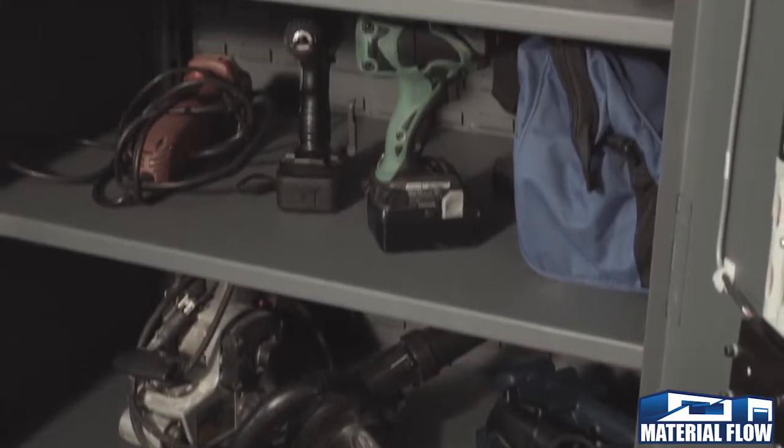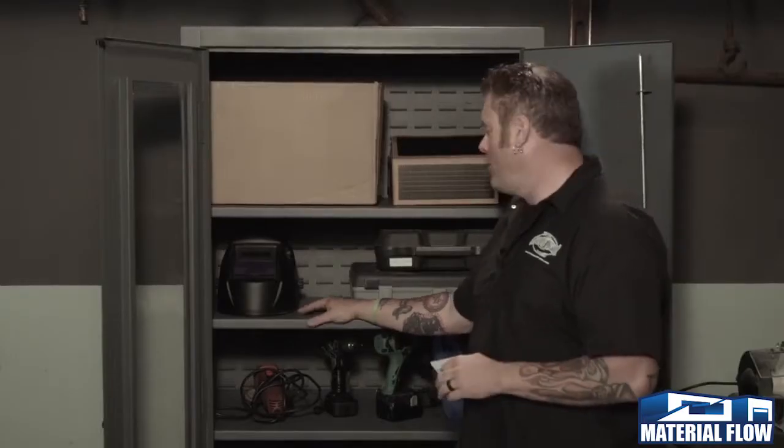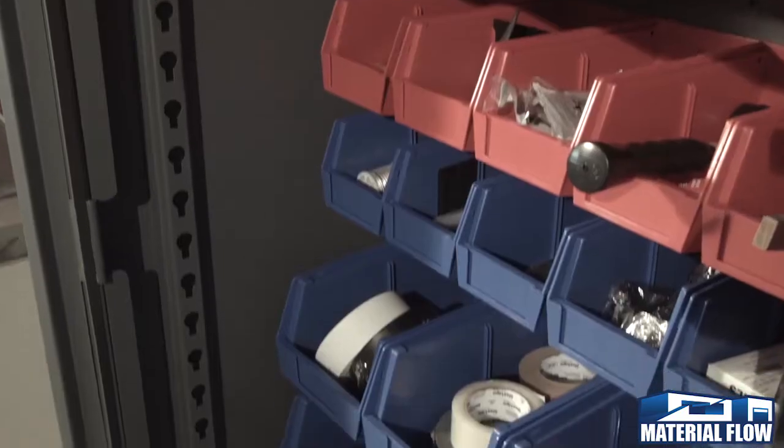Each door we have either a solid or you can get a one half clear view. Inside we have two different options of shelves that will hold up to 1,900 pounds in each shelf, or you can mix and match and put some hook-on bins.